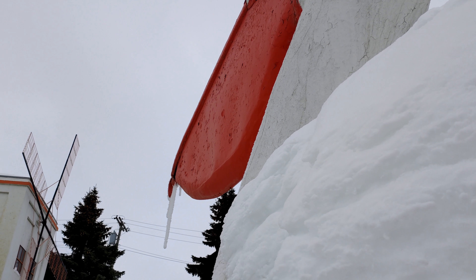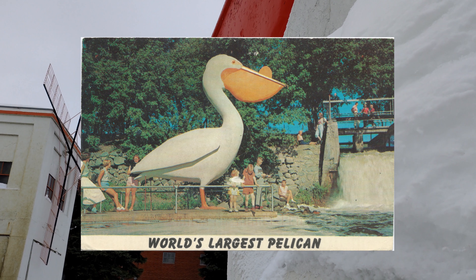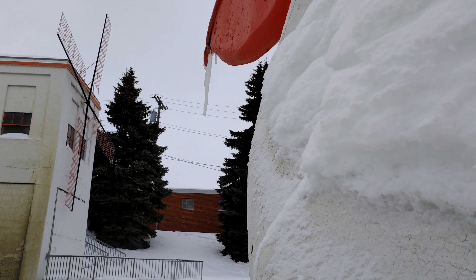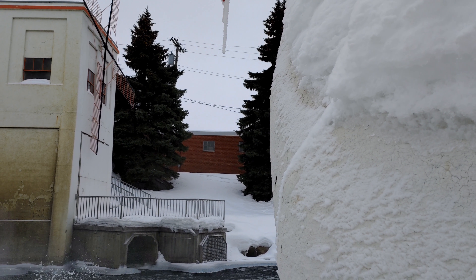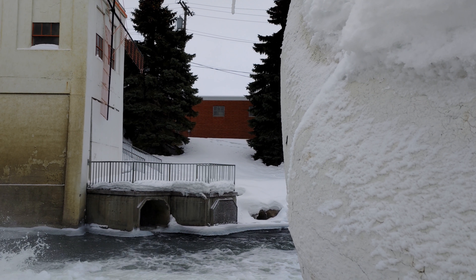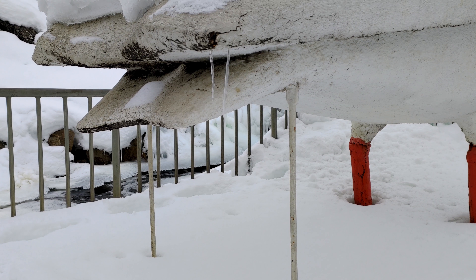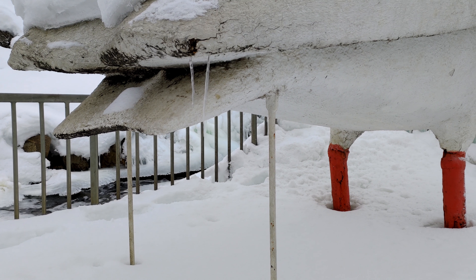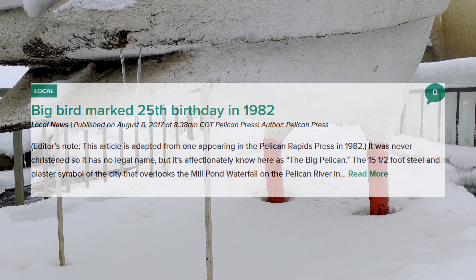The Chamber of Commerce sold thousands of five-cent postcards of the big pelican for many years, using the profits for maintenance of the world's largest pelican structure. The city of Pelican Rapids has ownership of the Pelican and the Mill Pond Dam. On the pelican's 25th birthday, the community threw a party on a sunny, hot summer day in 1982.